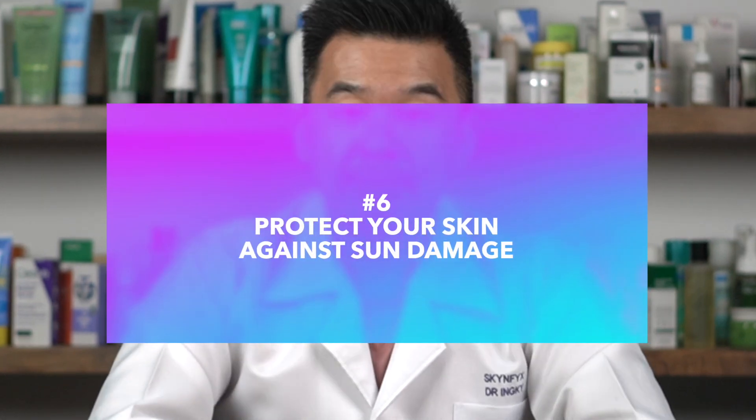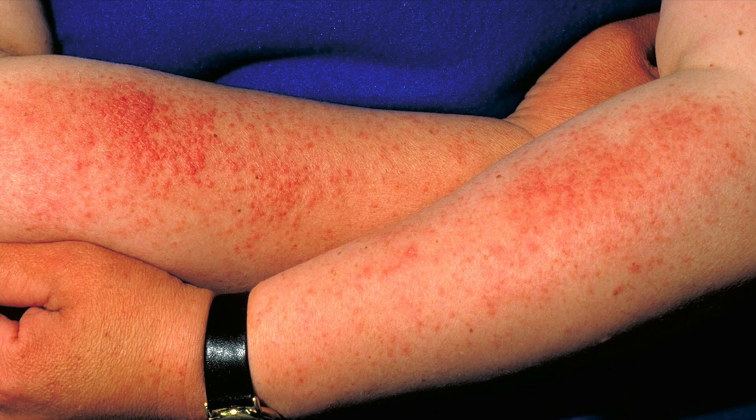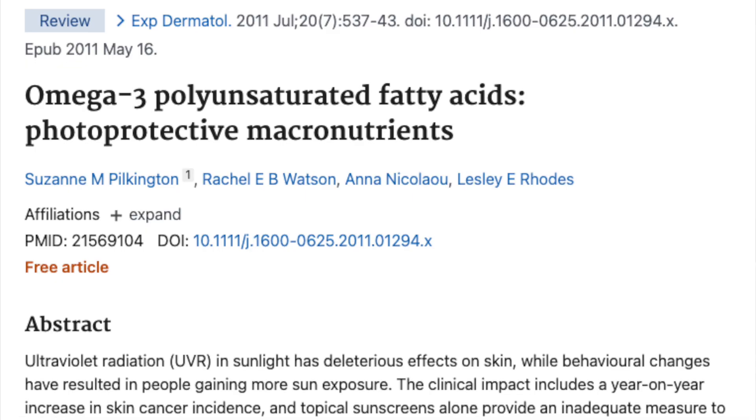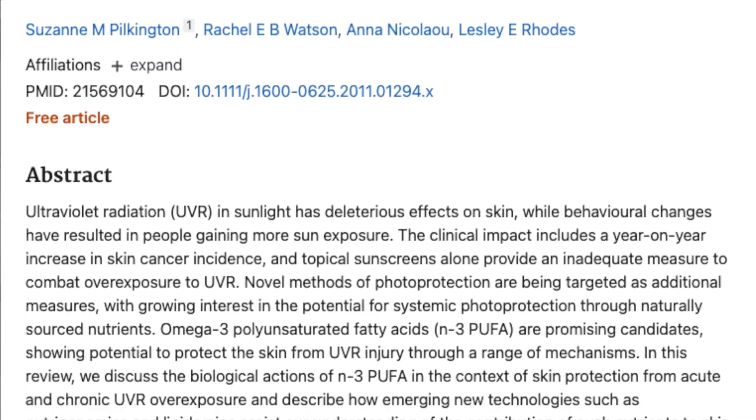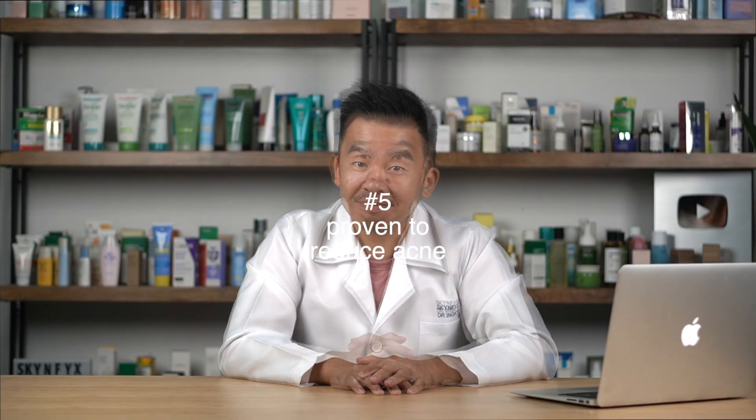Number six: omega-3 helps protect your skin against sun damage. Omega-3 has been shown to reduce your skin's photosensitivity to the sun. This means if you suffer from sun rash or sunburns, omega-3 can help reduce the incidence of those issues. A clinical study shows omega-3 is a promising candidate to help protect your skin against UV damage.